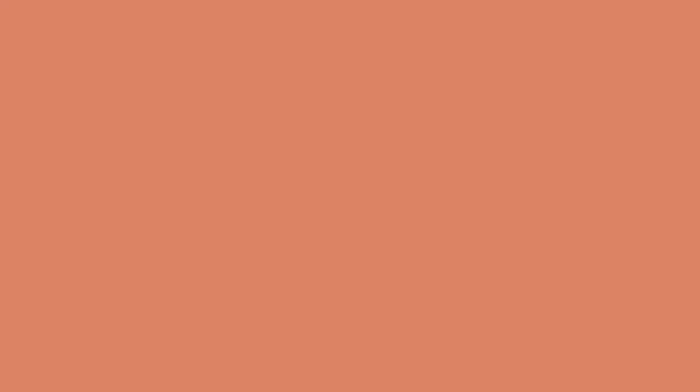My name is Megan, and I'm a registered dietitian nutritionist at Fluso Nutrients, where we provide supplement education and high-quality supplement options so that navigating the world of nutrition and supplements is a little bit easier. Before you incorporate any new supplements into your regimen, please contact your healthcare provider who is nutrition literate before doing so, as we can't possibly know your personal medical history before making any recommendations. So without further ado, let's dive into today's topic, which is DGL supplementation for acid reflux.